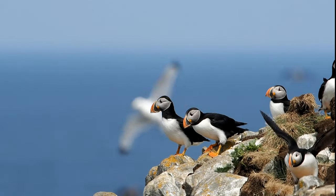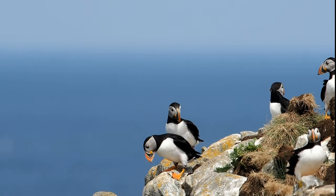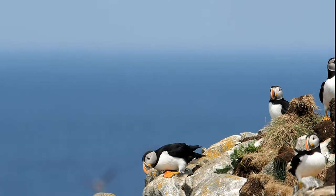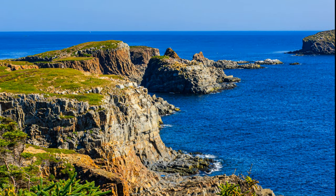I think it gives you an insight into their flying — the way they fly. They're a bit clumsy. Apparently, they fly underwater better than they fly on land.